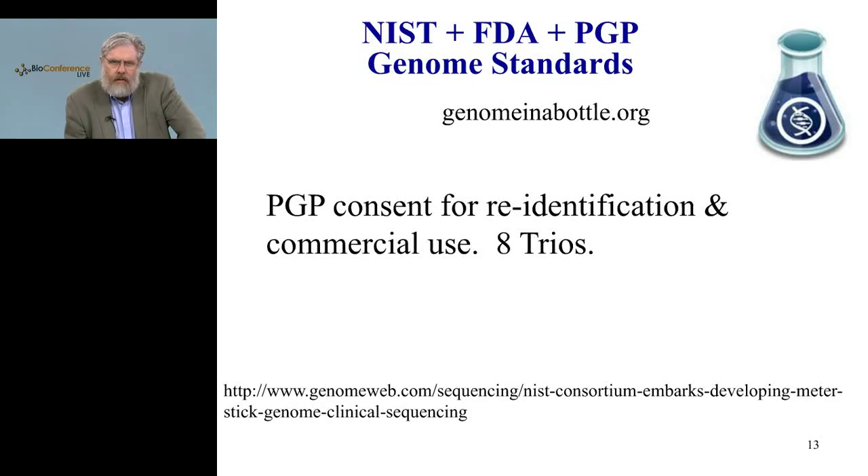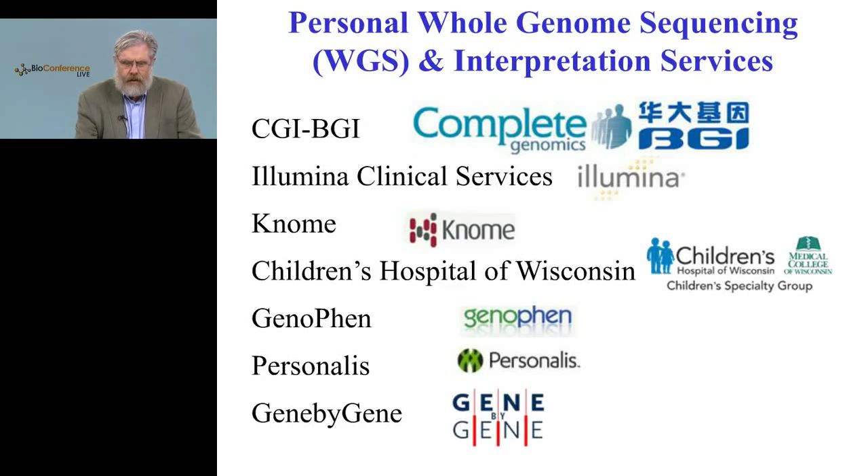This personal genome type of protocol, which allows for either secure or open but in all cases well-informed consent, has been recognized by the NIH, the ENCODE program, and the NCBI. The NIST and FDA — National Institute of Standards and Technology and the Food and Drug Administration — have teamed up to establish genome standards. After a worldwide search for appropriately consented genomes, they found so far only the Personal Genome Project, and they're starting with eight trios of 24 individuals. Thousands of these will be made available worldwide.